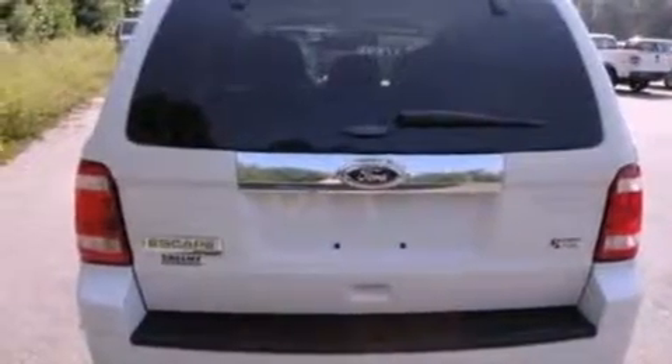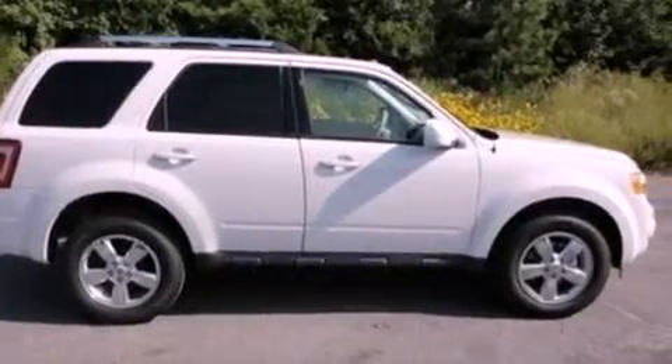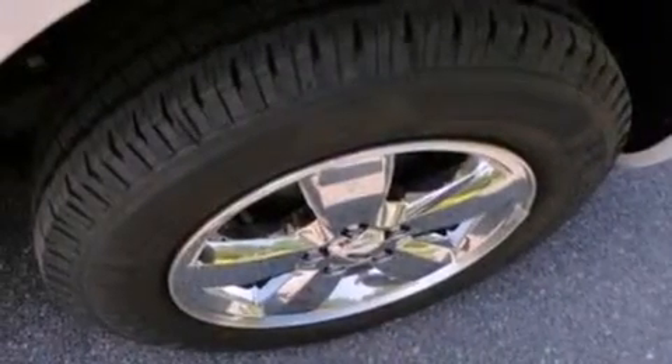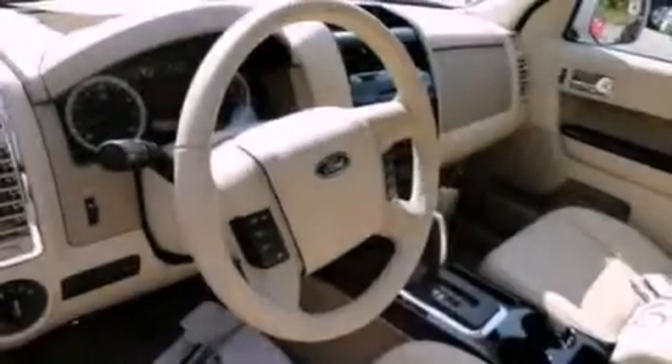Its top features include heated front seats, cruise control, heated side-view mirrors, a six-speaker audio system, leather seats, four-wheel independent suspension, aluminum wheels, a low-tire pressure indicator, and keyless entry.